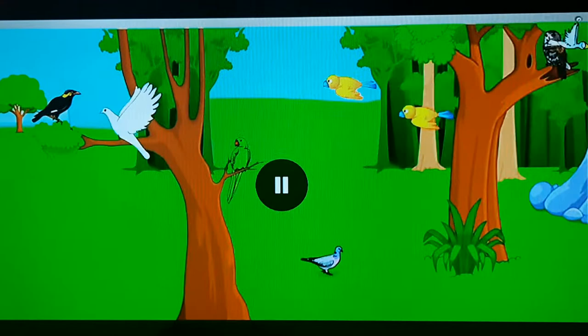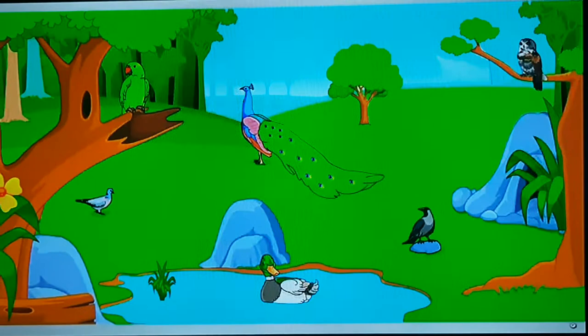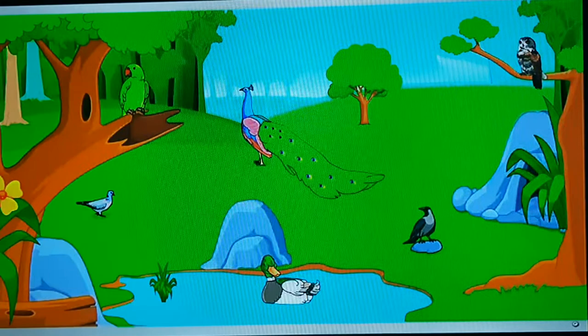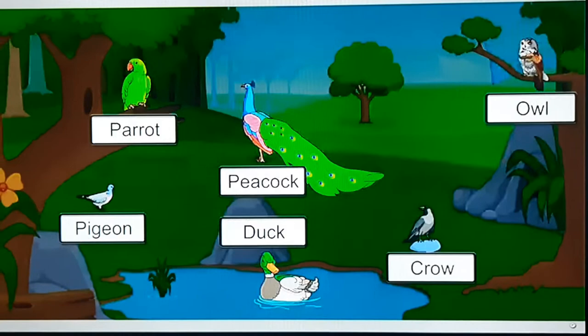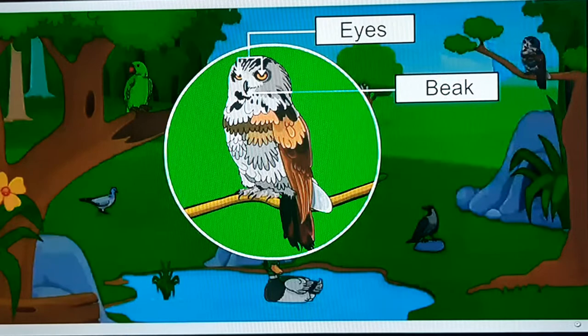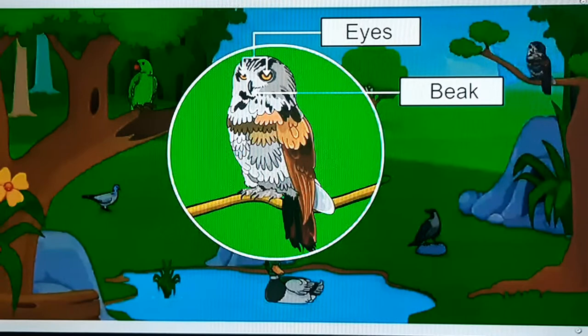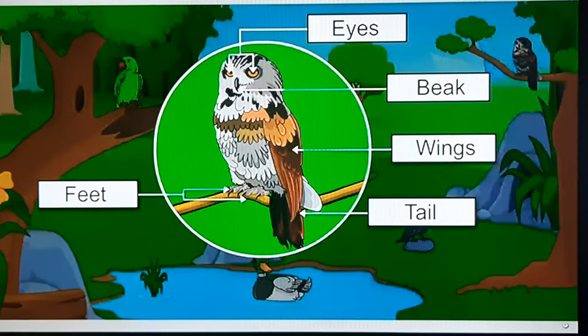Hello children. Today we are going to learn about birds. Let's take a tour of a bird sanctuary and look at the different types of birds. Here we see a parrot, a peacock, a pigeon, an owl, a crow, and a duck. All birds have two eyes, one beak to eat their food, two tiny feet for standing and walking, two wings to fly, a short tail, and their body is covered with feathers.